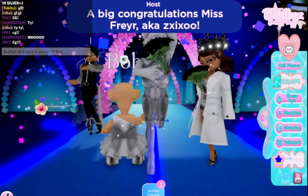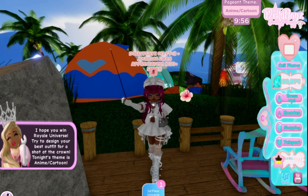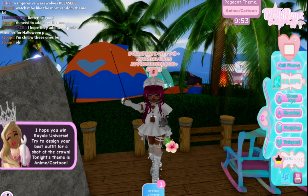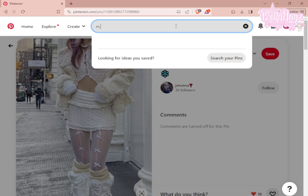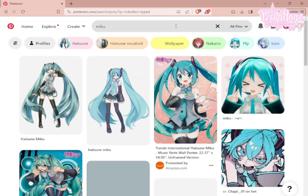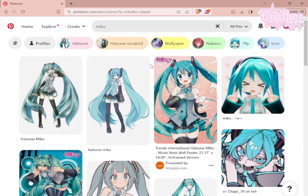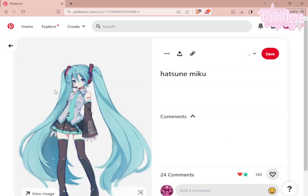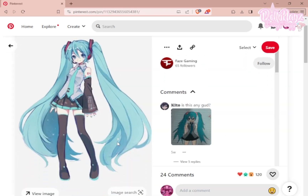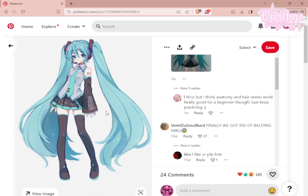Moving on to the third round — the next theme is Anime/Cartoon. Let's go straight to Pinterest! We've made it to Pinterest and I want to be Miku because we love Miku — she's amazing. Somehow I have to recreate her outfit, and in this game it's not that hard to do. I found a photo that is super pretty, so let's start!